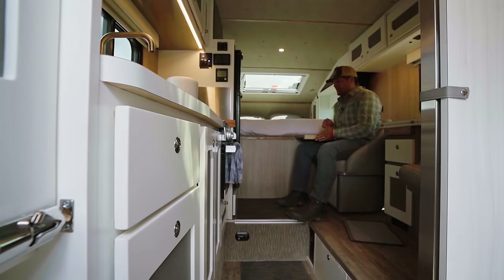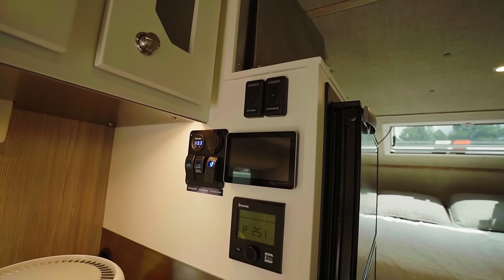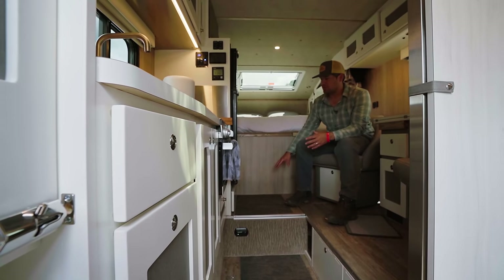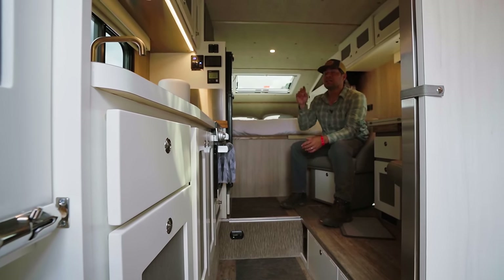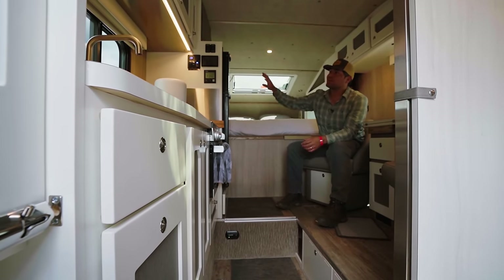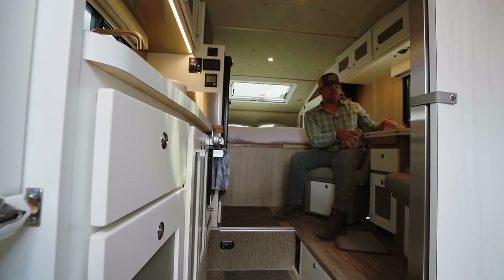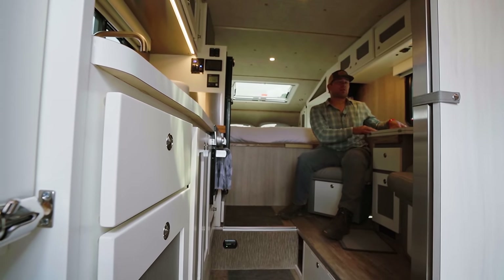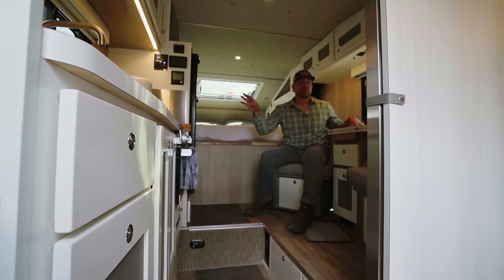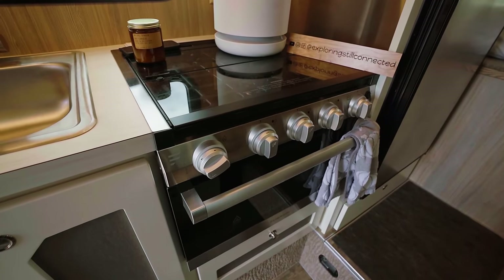Power and off-grid capability are essential for us. We have over 800 amp hours of battery bank stored here, 800 watts of solar on top, and two Victron inverters — a 3,000-watt inverter that runs the entire camper and a 500-watt Victron inverter specific to this cabinet with three outlets. When we're just working on computers we can run just the 500-watt inverter and save battery rather than running the 3,000-watt unit.